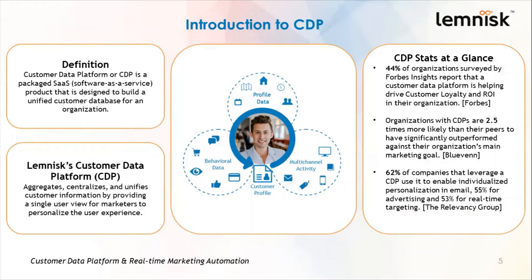Let's take a look at some CDP stats. 44% of organizations surveyed by Forbes report that a CDP is helping drive customer loyalty and ROI. Organizations with CDPs are 2.5 times more likely than their peers to have significantly outperformed their organization's main marketing goal. 62% of companies that leverage a CDP use it to enable individualized personalization email, 55% for advertising, and 53% for real-time targeting.